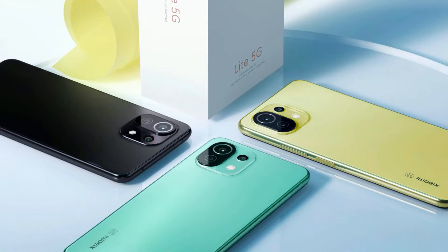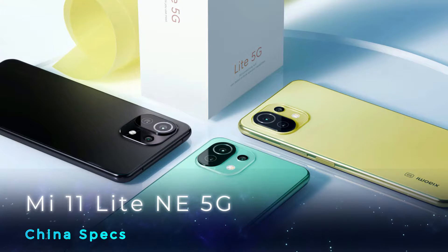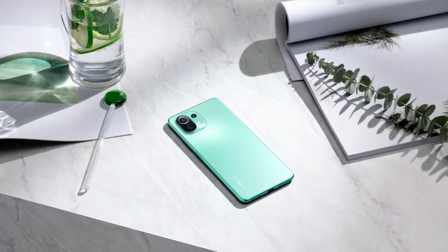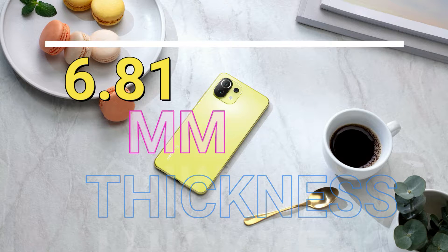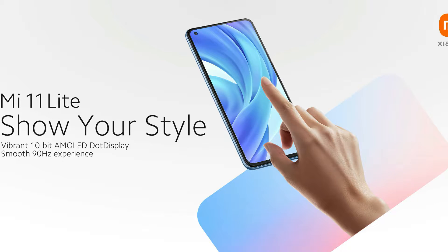I have already posted the specs and features of this smartphone. First of all, there are 3 color variants: black, yellow, and green. This smartphone weighs 158 grams and has a thickness of 6.81mm.